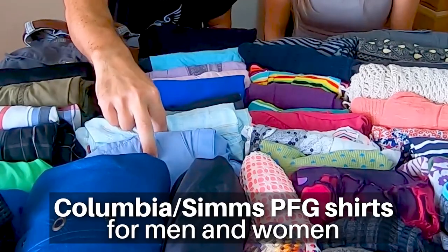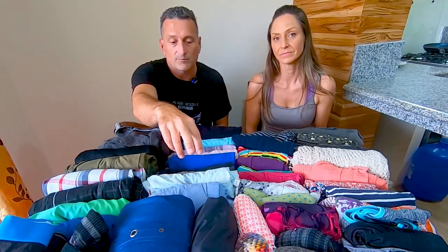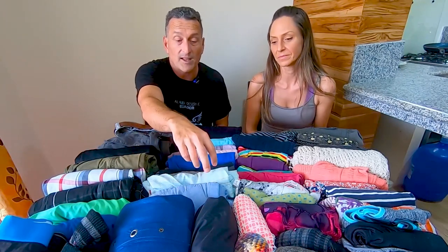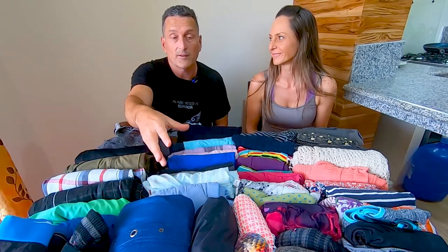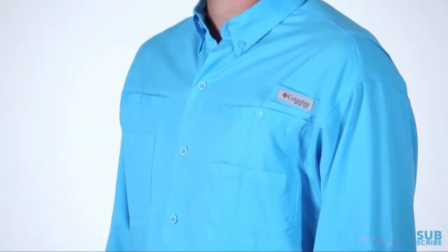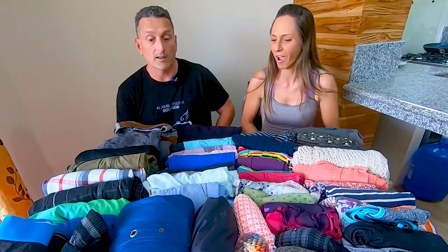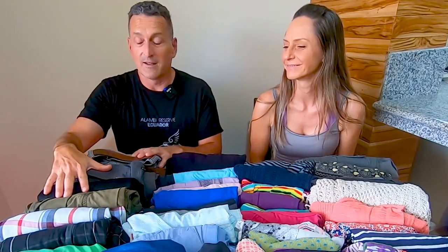These two Columbia shirts deserve special mention because they're super versatile. They provide really good UV protection — they're actually made for fishing, so they're long-sleeve and lightweight. On top of that, they're basically wrinkle-free, so you can scrunch them up in your luggage and throw them on for a dinner or a nice night out. Very versatile. I'll provide links — they make them for ladies too.